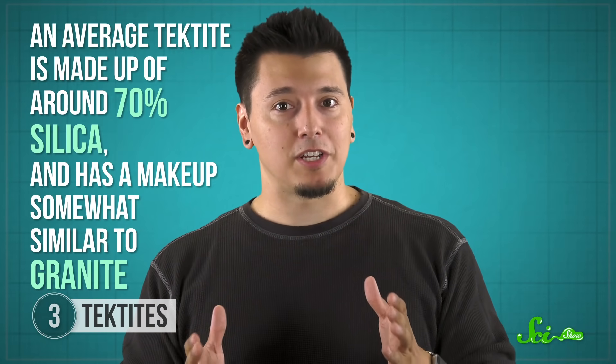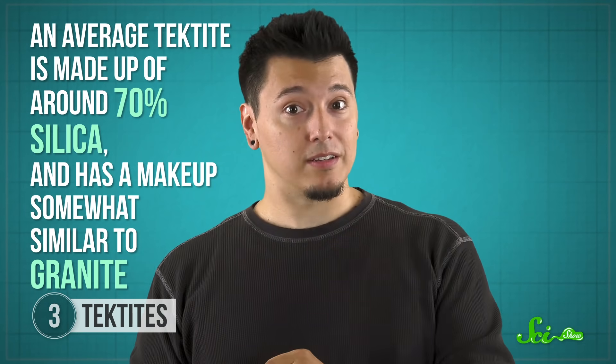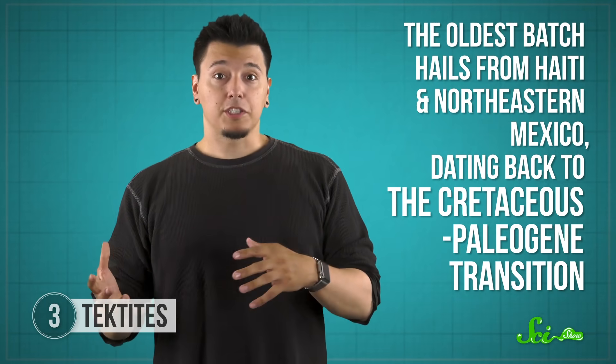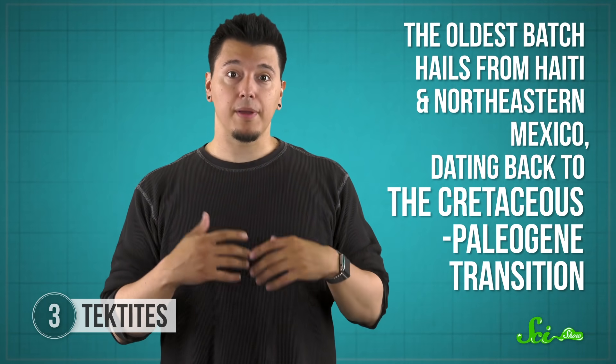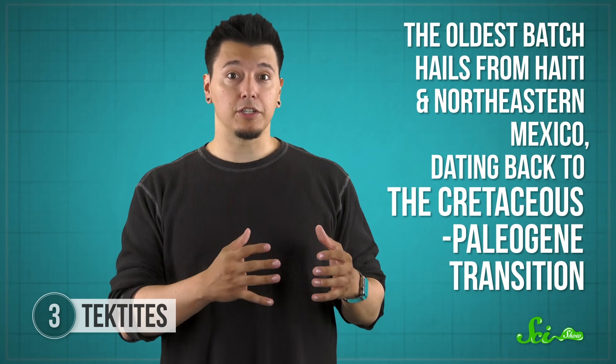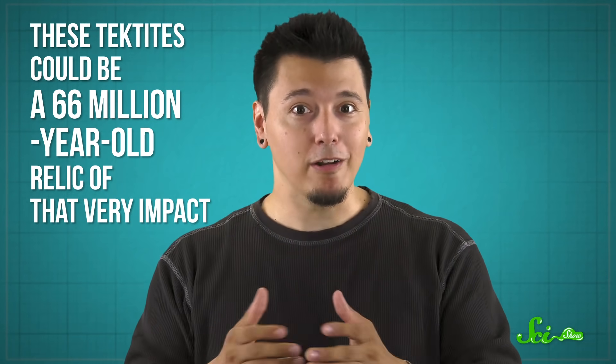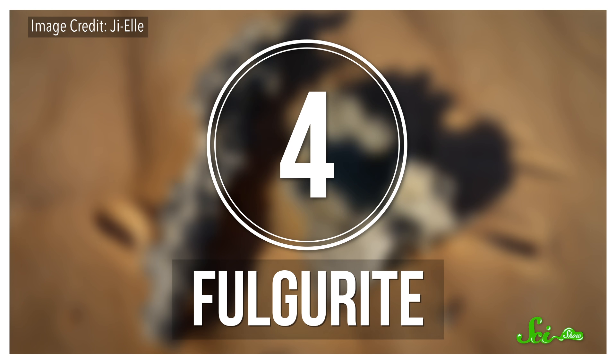While there is quite a range, an average tektite is made up of around 70% silica and has a makeup somewhat similar to granite. They come in shades of green to brown to black, and they come in a variety of roundish shapes, at least until erosion sets in. Using our knowledge of radioactive decay, we can determine how old different tektites are. The oldest batch hails from Haiti and northeastern Mexico, dating back to the Cretaceous-Paleogene transition — a geologic boundary coinciding with the extinction of the non-avian dinosaurs, meaning these tektites could be a 66-million-year-old relic of that very impact.